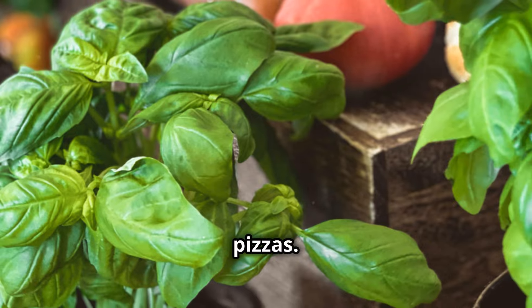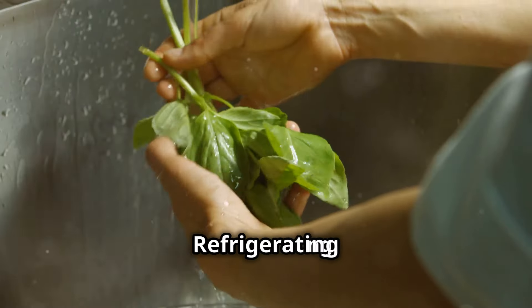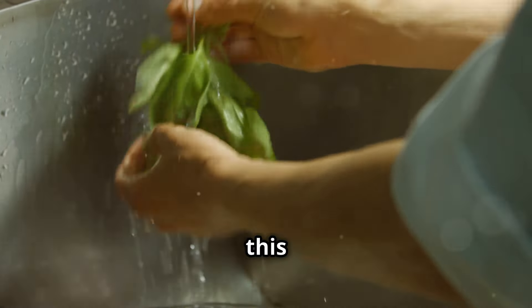Basil — the herb of kings. This fragrant herb adds freshness and flavor to countless dishes, from pasta sauces to pizzas. But if you're storing your basil in the fridge, you're committing a culinary crime — refrigerating basil turns this delicate herb into a soggy mess. Instead, trim the stems, place the basil in a glass of water like a bouquet of flowers, cover the leaves loosely with a plastic bag, and store on the counter at room temperature.